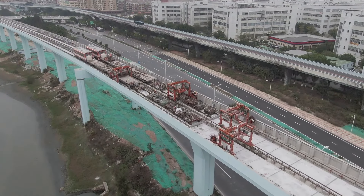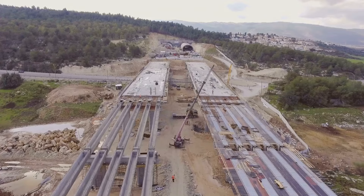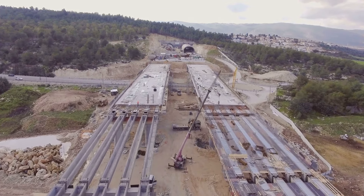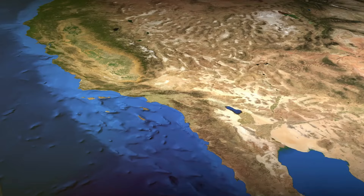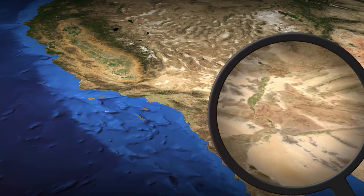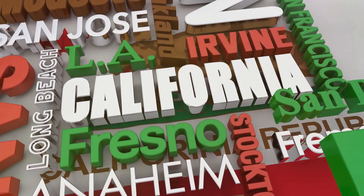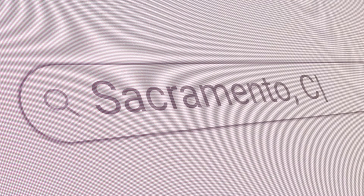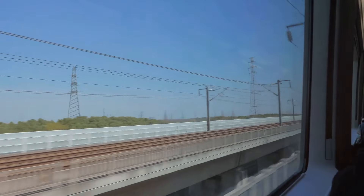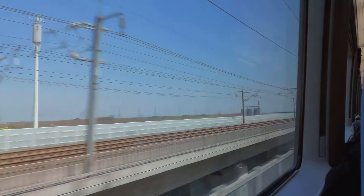Looking ahead, the San Jose to Merced segment is one piece of the larger puzzle. The authority plans to complete Phase one by the late 2030s, with work ongoing across multiple segments statewide. The long-term vision includes extending the line south to cities like Anaheim and eventually San Diego, creating a seamless high-speed connection across the state. There's also talk of extending the rail north to Sacramento in future phases, making high-speed rail accessible to even more Californians.